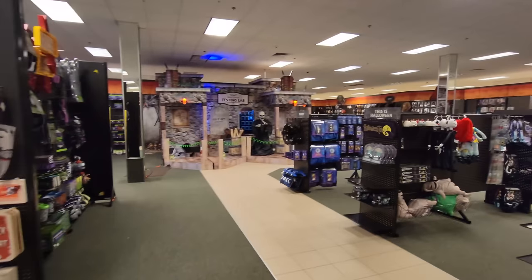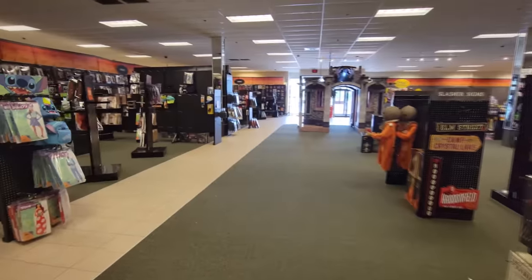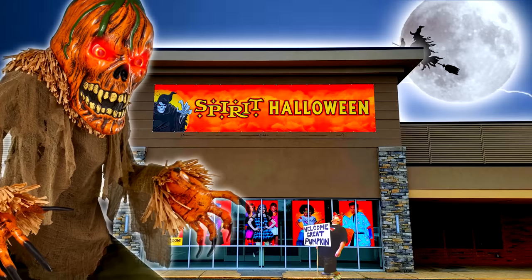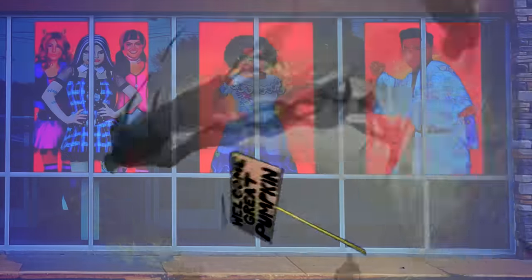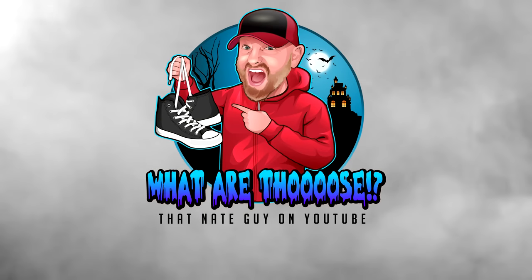Okay guys, this has been a pretty awesome time in this store. There's just nobody in here, so I've had the whole store to myself pretty much — there's been a few other people in and out. But I've had a good time and it's time to move on to the next one. So stay tuned and see where we end up next. I'll see you next time. Bye for now!